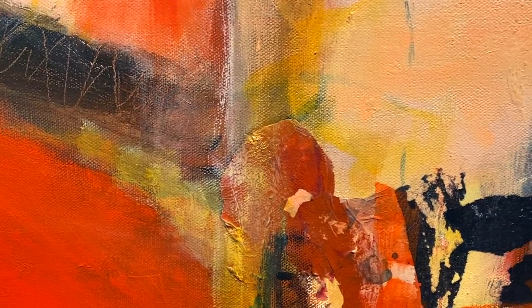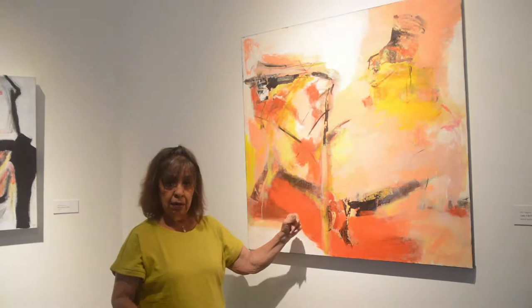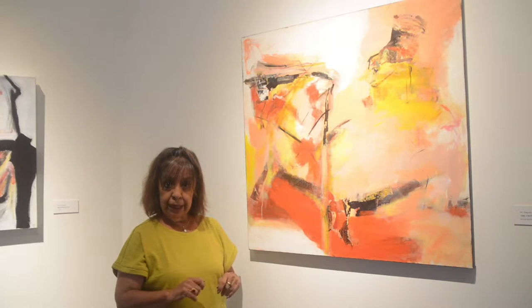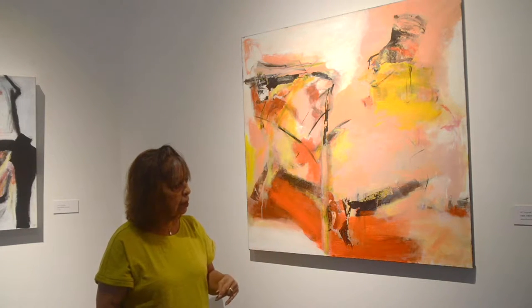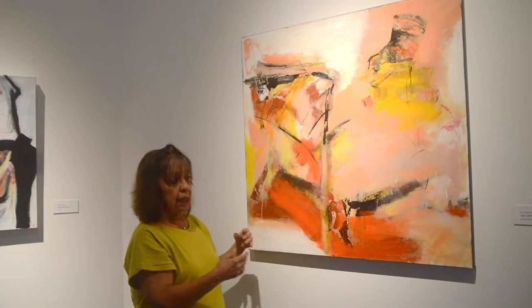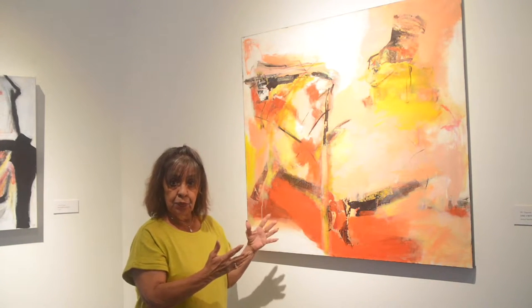I added stabilos and skins — skins are paint that you peel off, dried up paint that you peel off — and so that has it in the painting also. Then I played with it and designed it and intuitively just went with where the piece was going.